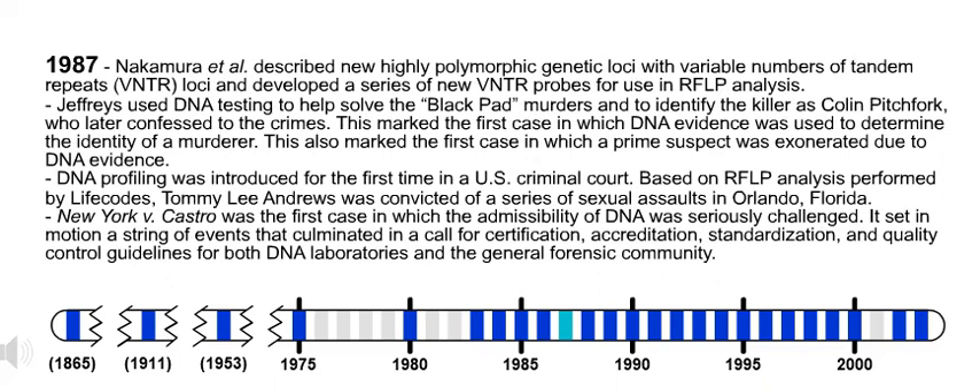1987. Nakamura et al. described new highly polymorphic genetic loci with variable numbers of tandem repeat, VNTR loci, and developed a series of new VNTR probes for use in RFLP analysis.